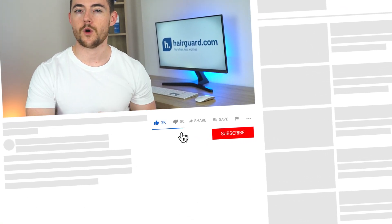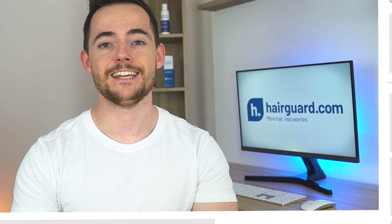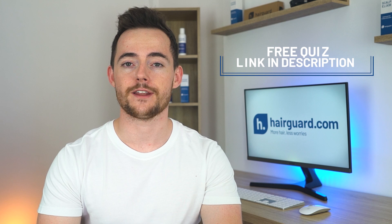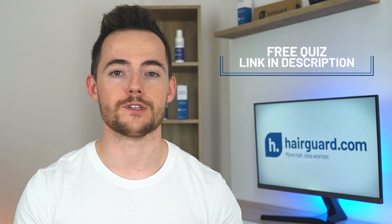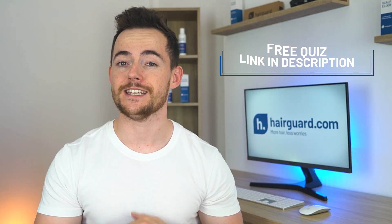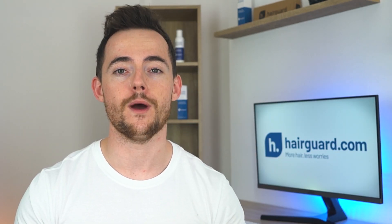If you're watching this video on topical finasteride because you're worried about your own hair loss, you can click the link in the description and take the HairGuard hair loss quiz. You'll answer a few short and simple questions about yourself and your hair loss, then you'll receive free, personalized, expert advice on how to regrow healthy hair.